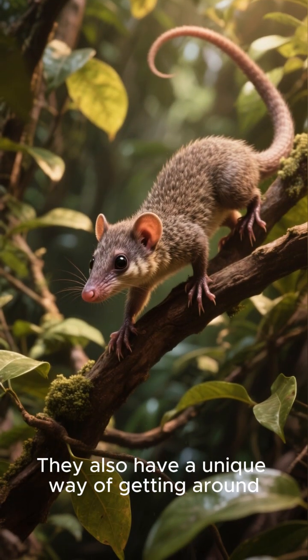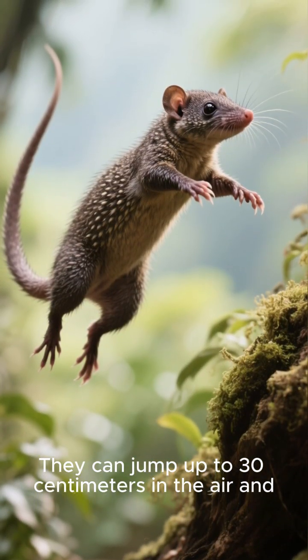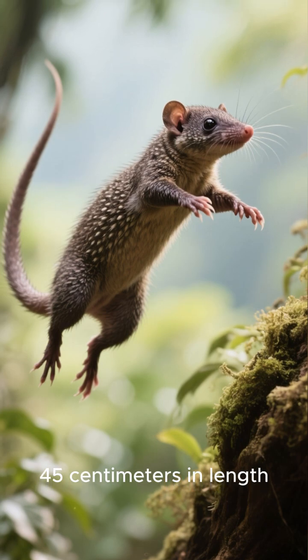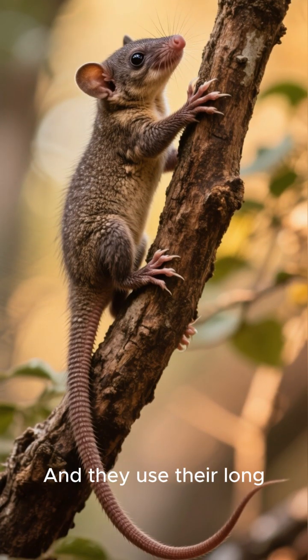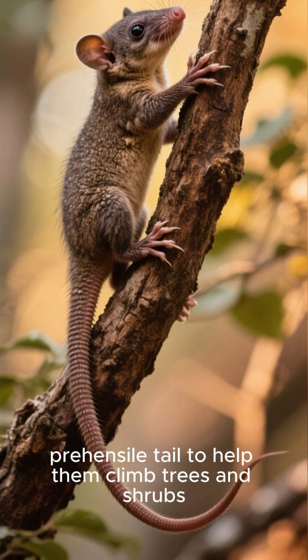They also have a unique way of getting around. They can jump up to 30 centimeters in the air and 45 centimeters in length, and they use their long prehensile tail to help them climb trees and shrubs.